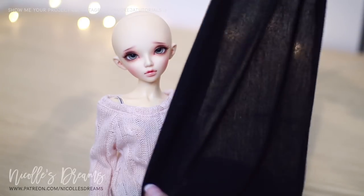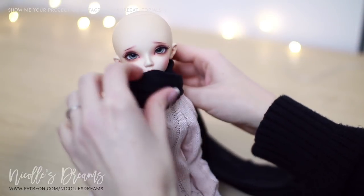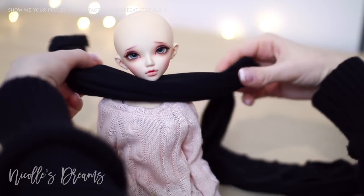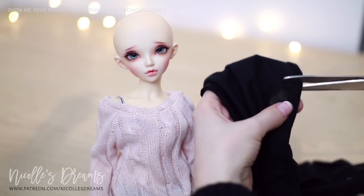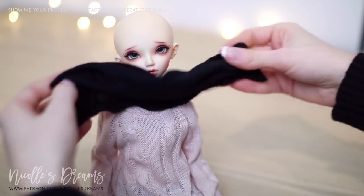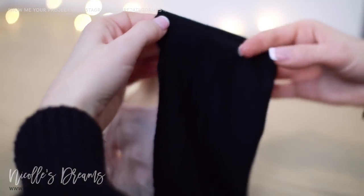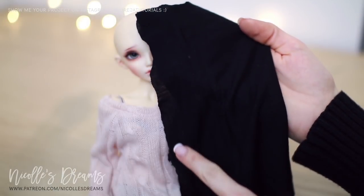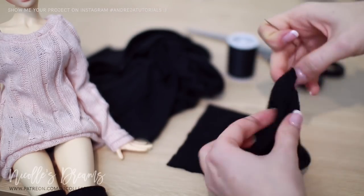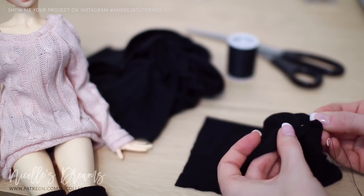Firstly, I grab a soft stretchy black jersey fabric. Then I wrap it around her neck. There I decide on the length, bulk, and if I want the scarf to wrap more than once. When I have a rough idea I carefully cut the fabric. Then I double check on the length again just to make sure all is good. After that I fold the fabric in half and sew along the back to connect the two ends and turn it into an infinity scarf. Don't get me wrong, my sewing skills are terrible.